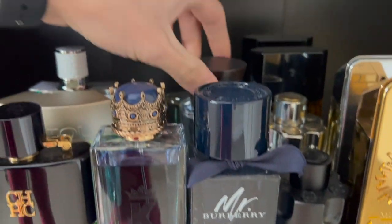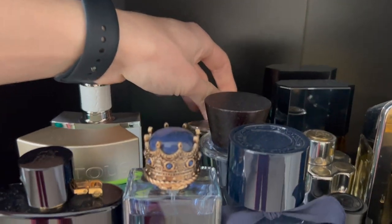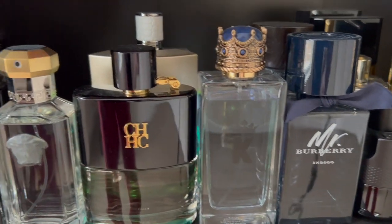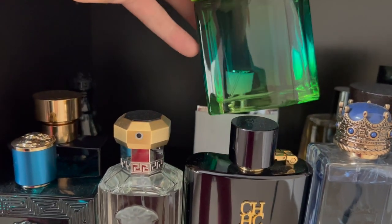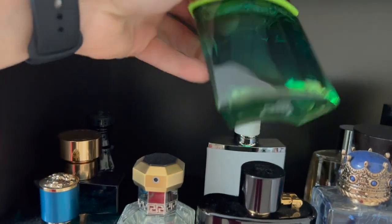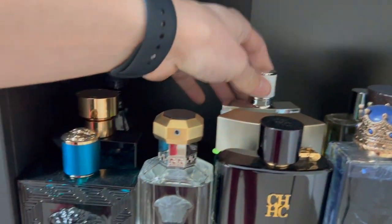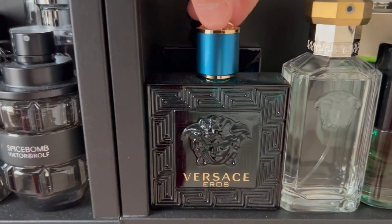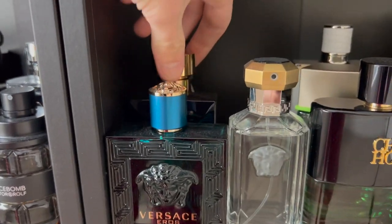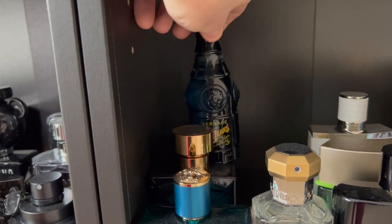Burberry Indigo, Burberry Touch, and Burberry for Men. Dolce & Gabbana K, Carolina Herrera Rare, CH Man Privé, Toa's Man Chill, Jimmy Choo Man Ice. Versace The Dreamer — another sentimental fragrance — Versace Eros the original EDT, Versace Dylan Blue, and the classic Blue Jeans.